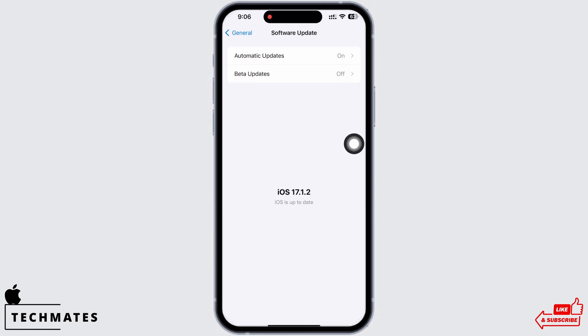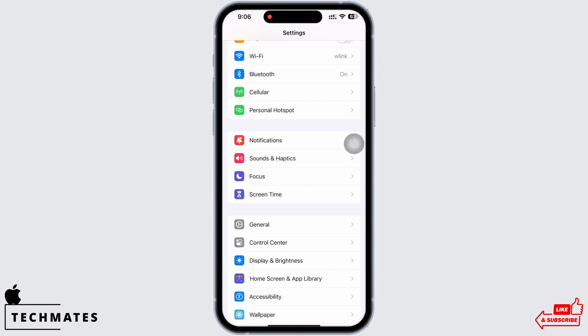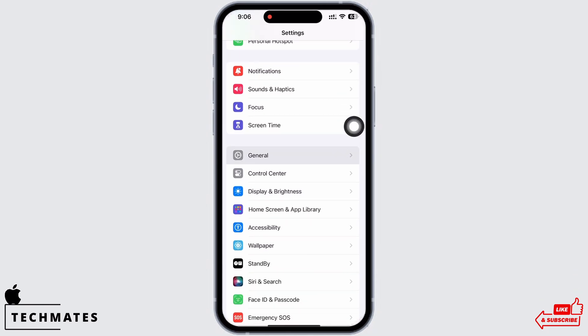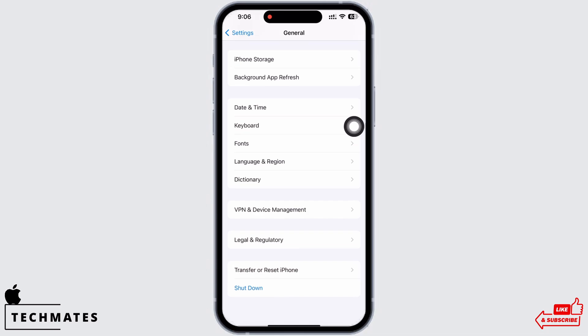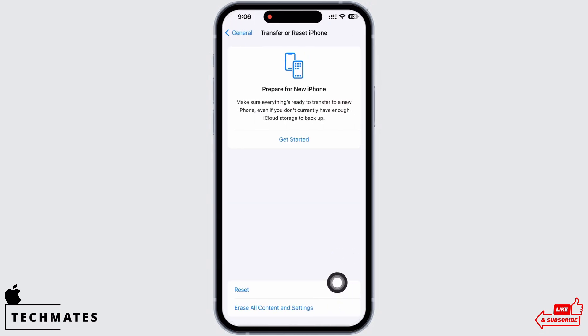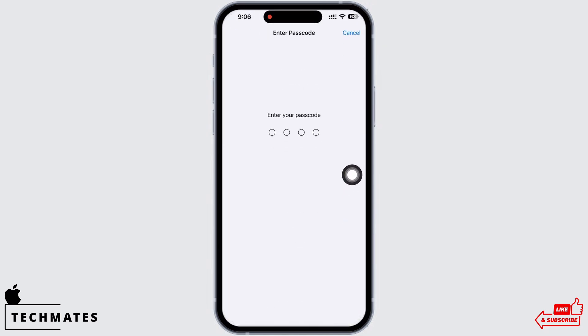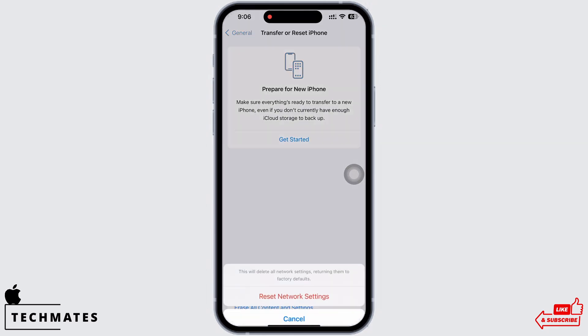The next solution is to reset network settings. In Settings, tap on General, then scroll down and tap on Transfer or Reset iPhone. Tap on Reset, then on Reset Network Settings. Enter your passcode and confirm the reset.